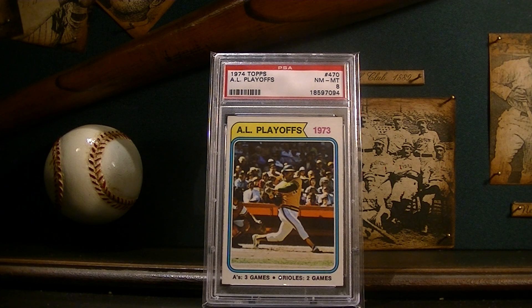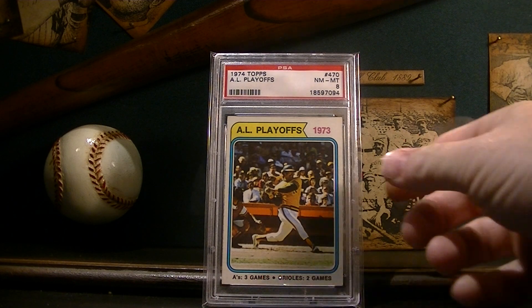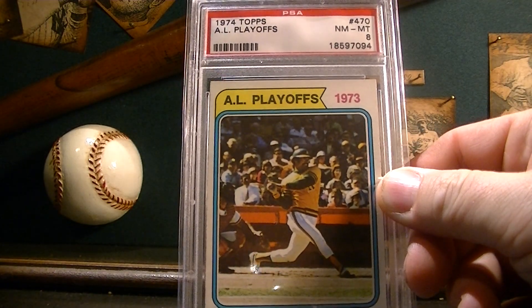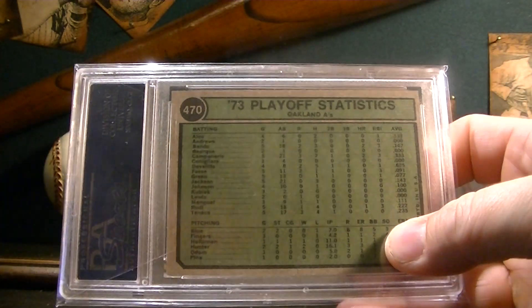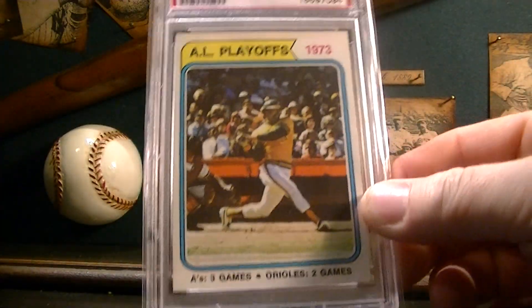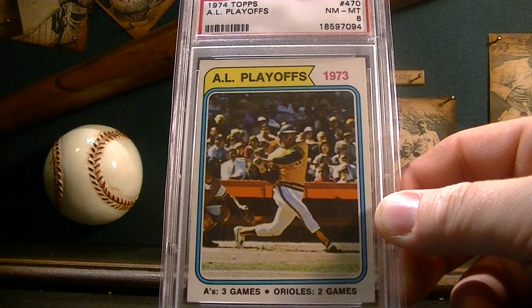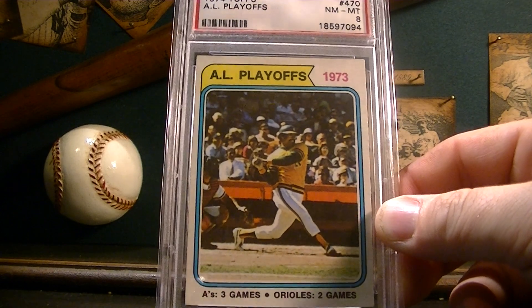The highest grade vintage that I've picked up is this 1974 Topps AL playoffs card — it's in a PSA 8. It's a Reggie Jackson on the front; looks really cool, he's taking a big swing there. I don't know if he hit it, swung and missed, or swung and hit it — it's hard to tell. This is my oldest card that's eight or above. I bought this off Four Sharp Corners and I think I gave under five bucks for this thing.